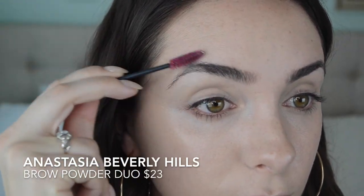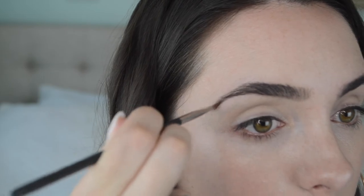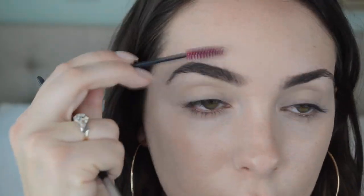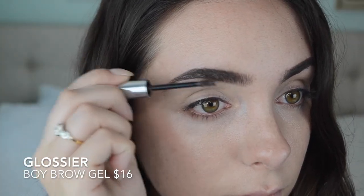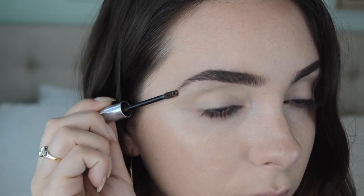On the brows, I'm using the Anastasia Beverly Hills Brow Powder Duo, and this is just going to look the most natural over a pomade or a pencil. I'm adding powder gradually just to make my brows look a little bit fuller and more in shape. I always like to brush through my brows with a spoolie to further disperse the color. To top off my brows, I'm using the Glossier Boy Brow Gel, which is just going to hold everything in place and move the hairs around to make it look a little bit more chic and natural.